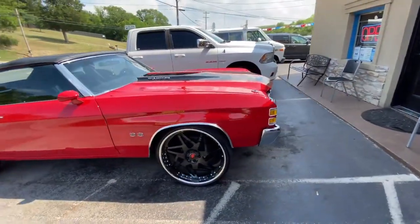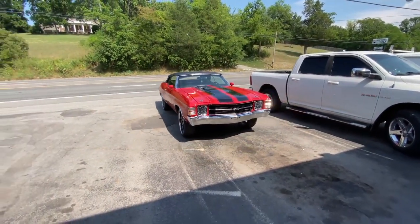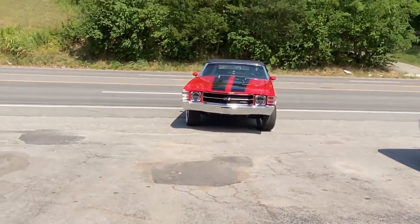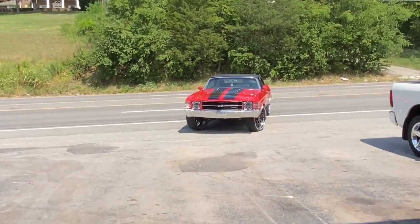He brought it in — it's got a manifold leak we're gonna fix for him. I said might as well let you guys see it, see how pretty it is. Really well done, nice restore on it.